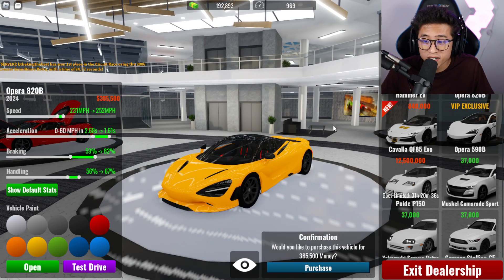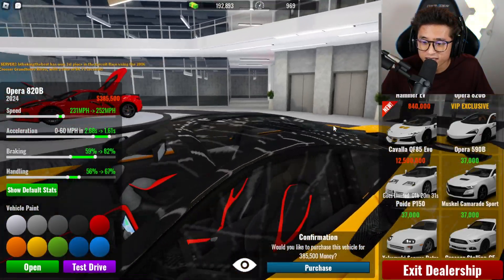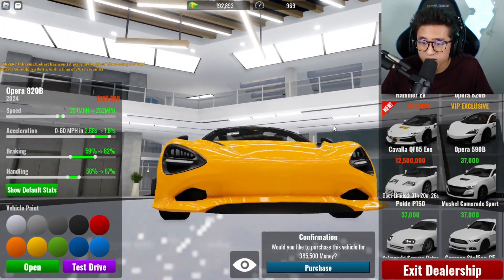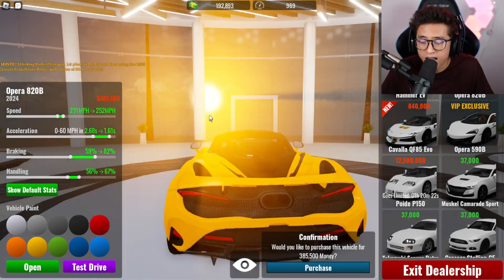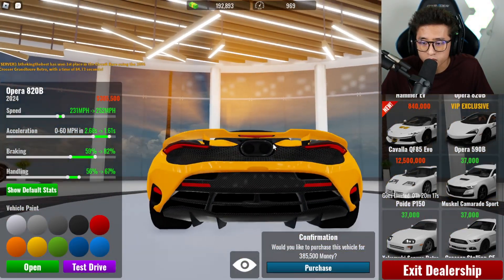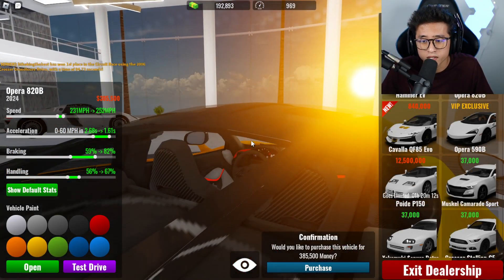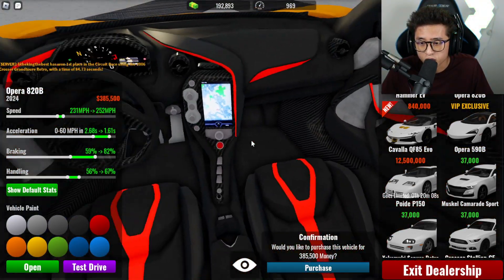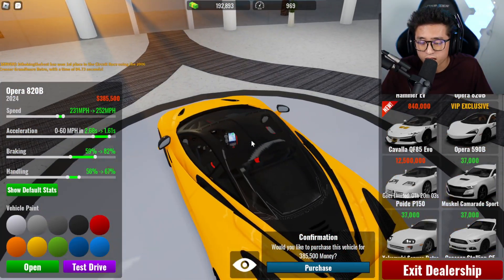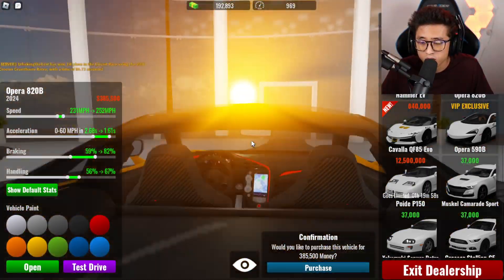We've got the brand new McLaren 750S in here — it looks just like the real thing. This is probably the most accurate model in Roblox in general. The graphics are the most realistic so far for car games — it was Driving Empire until they were forced to change their cars up. This is very, very detailed.